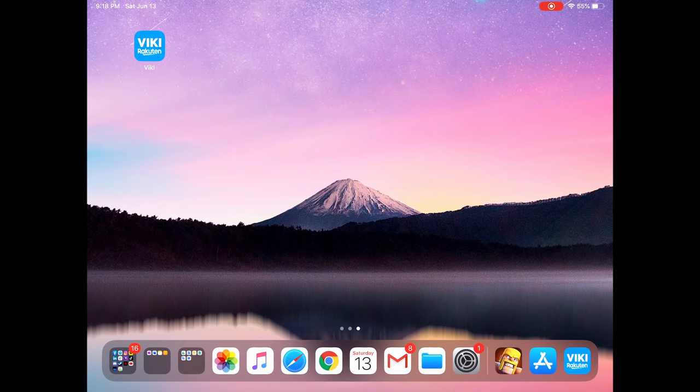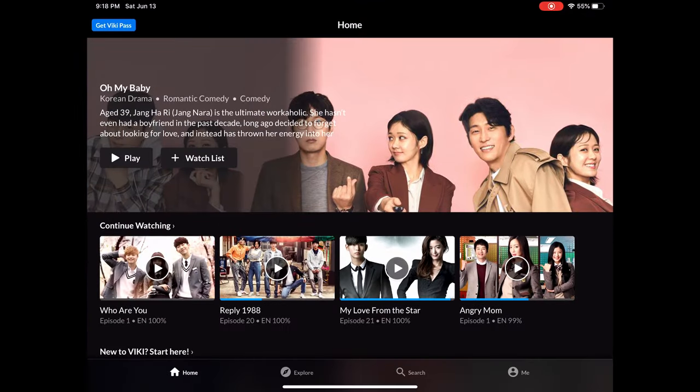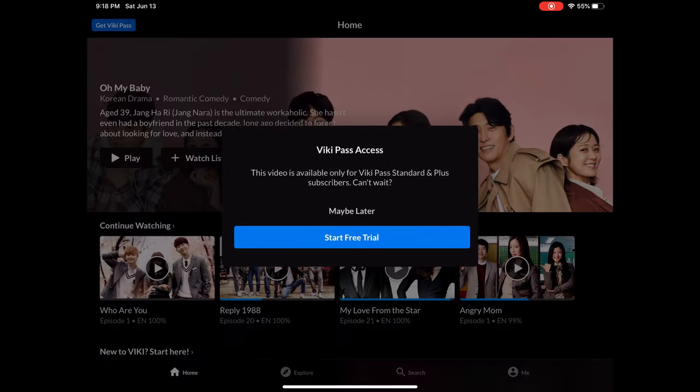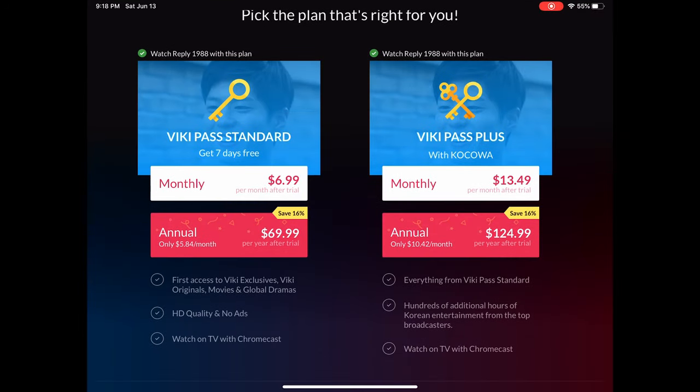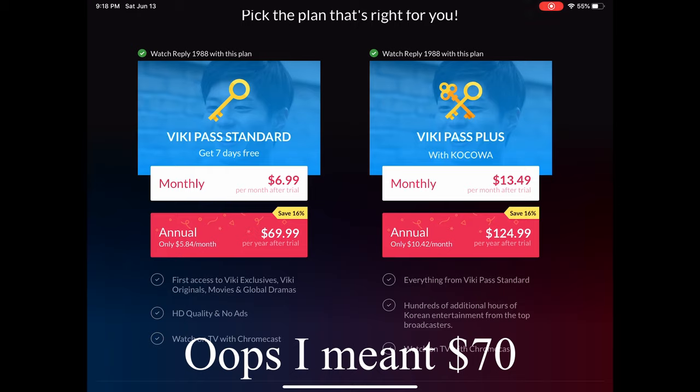Here it is. So let's open up the app. Whenever you want to watch your drama and you click on it, it's going to say you need a Viki pass access. When you click 'Start Free Trial' it's going to tell you to choose a plan where you have to pay $7 monthly or $70 annually.